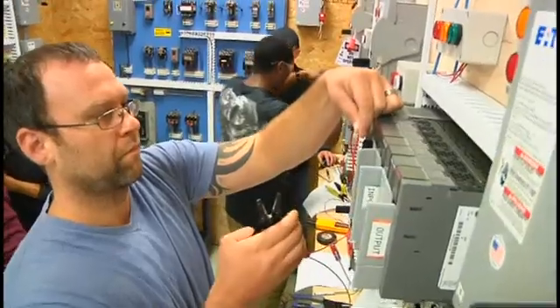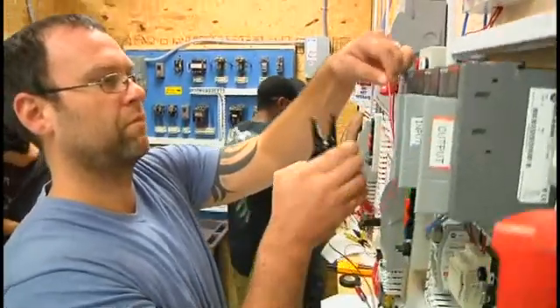Hello, my name is John Kramer. I'm one of four instructors in the electrical technology program at Thaddeus Stevens College of Technology. The opportunities in the electrical technology field are many.